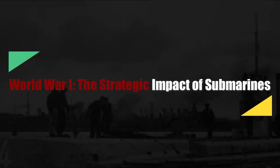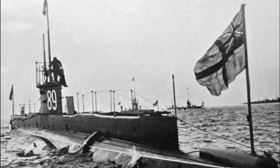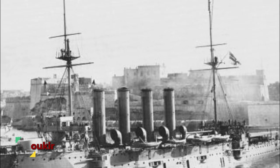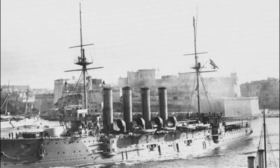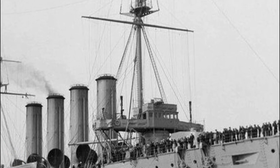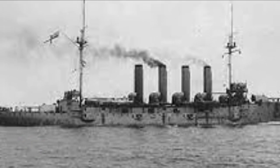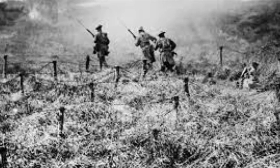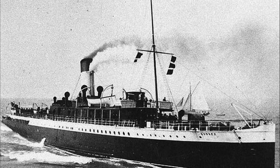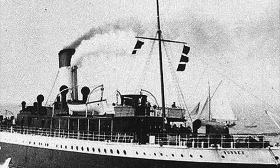The submarine proved its value early in World War I. On September 22, 1914, three obsolete British cruisers — Aboukir, Hogue, and Cressy — were sunk by a single German submarine, U-9. Of the nearly 2,300 men aboard the cruisers, more than 1,400 were lost. U-9 sank the three cruisers with an expenditure of only six torpedoes. The most notorious victim of a submarine during World War I was the Cunard Line's Lusitania. On May 7, 1915, she was off Old Head near Kinsale, Ireland, when she encountered U-20; with a single torpedo the German submarine sank the liner with the loss of more than 1,100 passengers, including over 100 Americans.